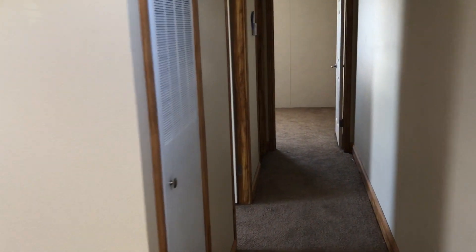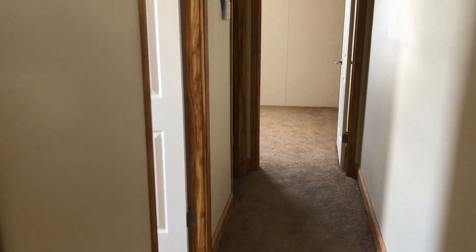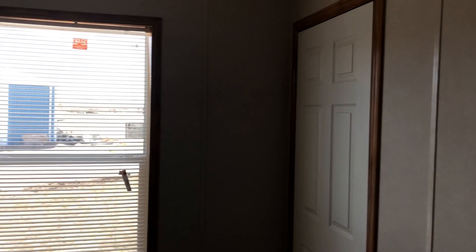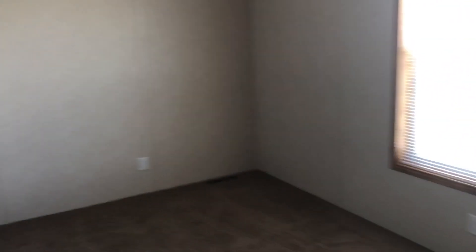Now we go into the two bedrooms on one side, and the master bedroom on the other side. These are the secondary bedrooms, each with their own closets. There's another secondary bedroom that's a little bit bigger, also with a closet.